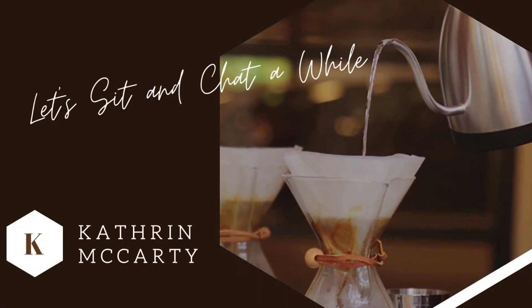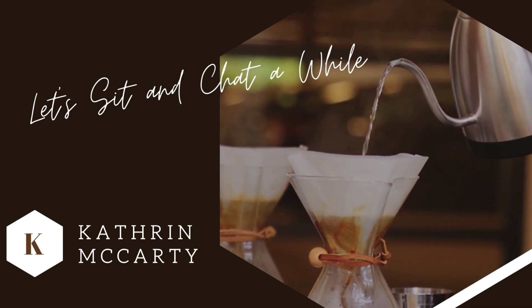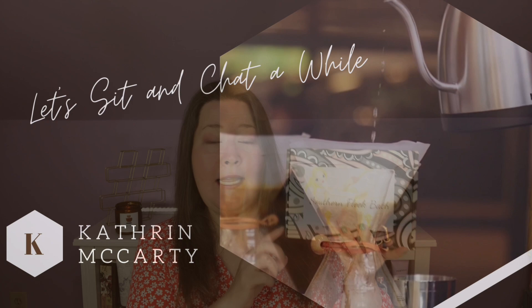Hi everybody, welcome back to the channel and thank you so much for being here. Today we have our Southern Fleek Bath Box. The scent coming off of this smells so good you can't even imagine. Let's get into it. This is the Southern Fleek Bath Box, sent to me by Nikki for review. I will put a link and a code below — use code Catherine and you will get 10% off in her Etsy shop, where she also has a lot of products.